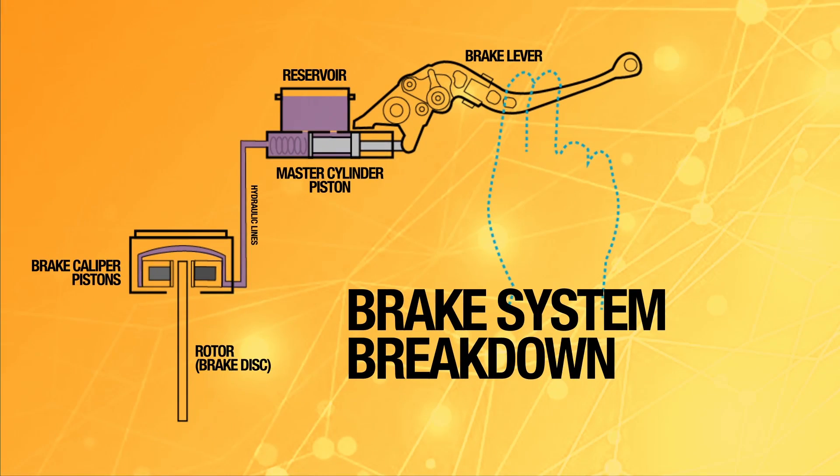Now back in the old days, this was simply done by cables, but nowadays a much more advanced braking system has become the standard on motorcycles — that is the hydraulic braking system. Check out this animation to see how the hydraulic braking system on a motorcycle works.